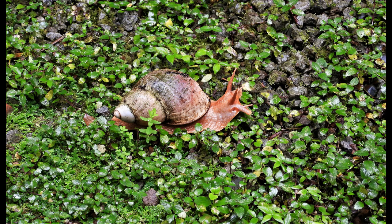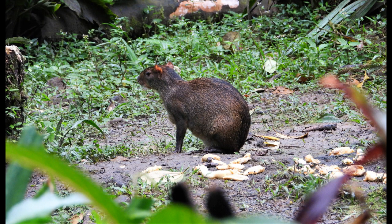And now a couple of non-birds from Milpe. Gail said this snail was larger than her hand. This is a Central American agouti — a friend of mine from Panama and Mexico.